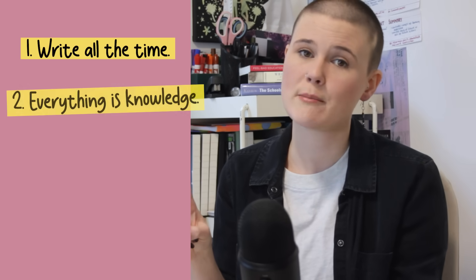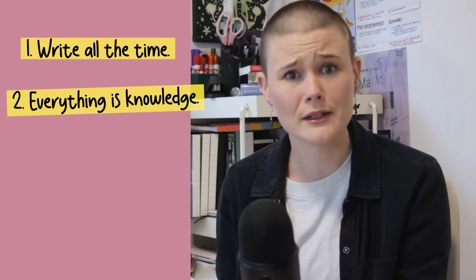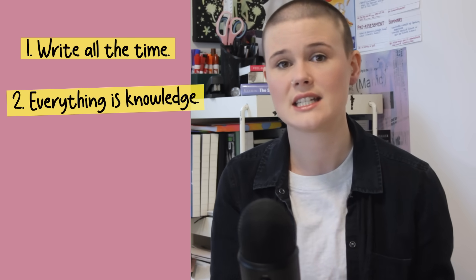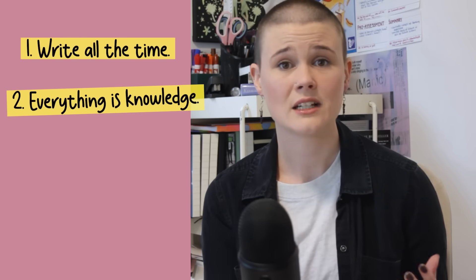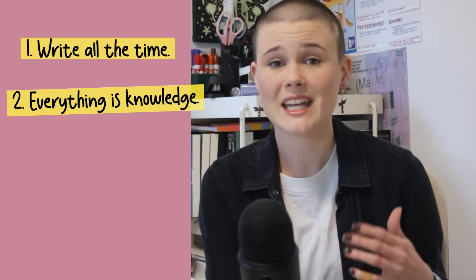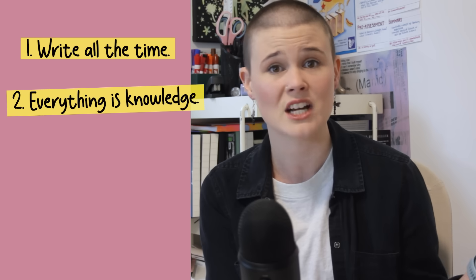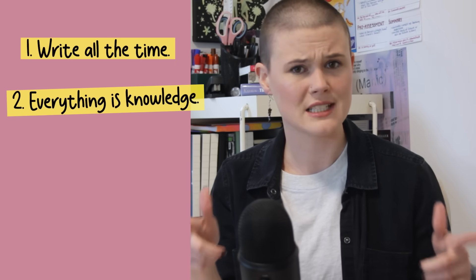The second core principle is that everything is knowledge. It's not just what is in your school books and what your teacher says that is valuable information — it's everything you encounter, like your experiences, your memories, or your shower thoughts. The Zettelkasten system is a non-hierarchical way of organizing your knowledge, so it doesn't think one bit of information is more valuable or inherently better than any other piece of information. And you should make your brain operate the same way.